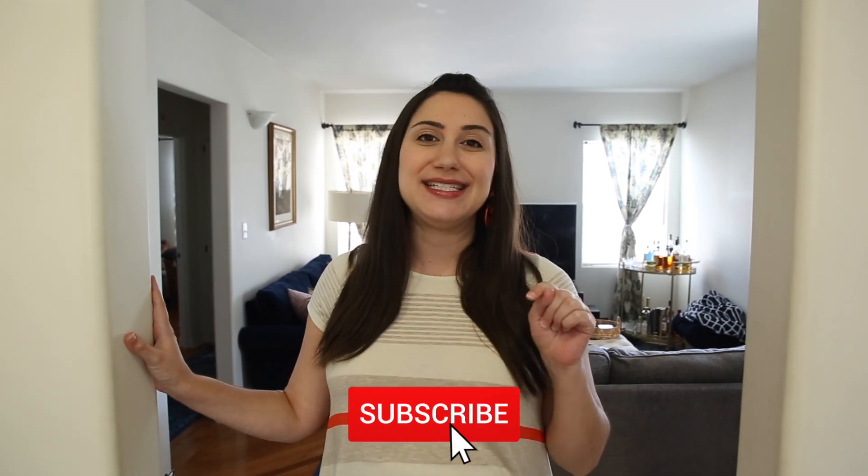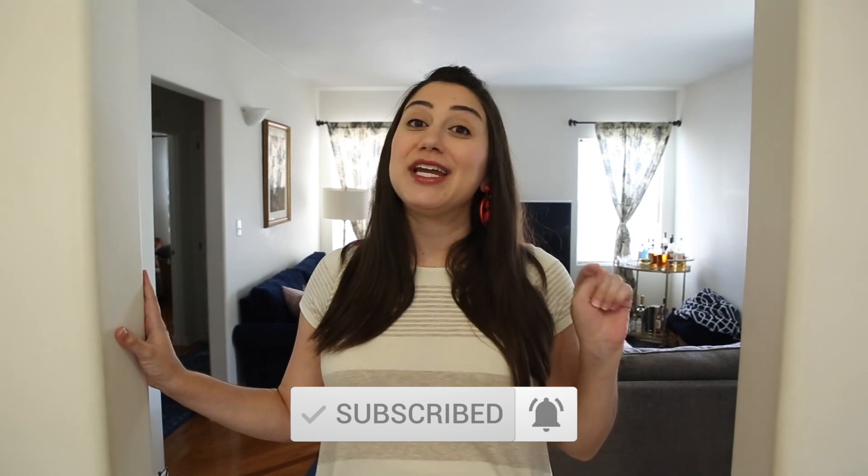Hi everyone and welcome back to my channel. If you're new here, my name is Allie Lowndes and I make travel, lifestyle, and motherhood content here on my channel. I would love to welcome you into our little online community, so if you are not already subscribed, make sure you hit that subscribe button down below as well as that little bell so you will get notified every time I make a new upload. If you think my channel or my videos would be helpful to a friend or family member, please do share them.